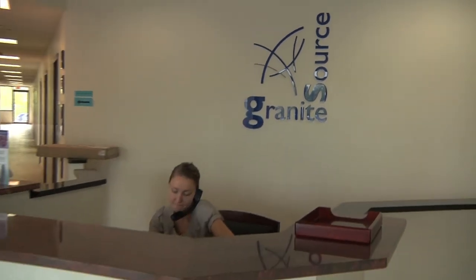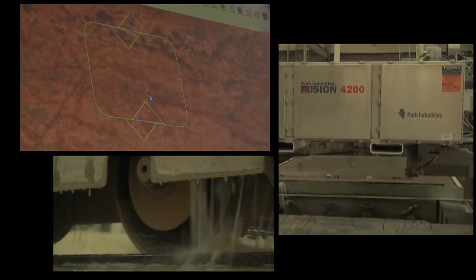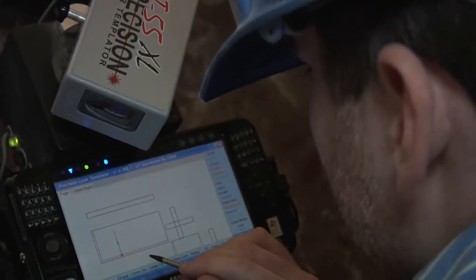In today's marketplace, being a leader in your industry means having the latest cutting-edge technology and the professionals trained to use it. Over the past decade, Granite Source has sought out the most advanced resources to aid in fabricating the finest in granite and marble countertops.